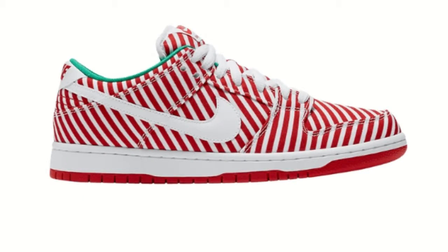At number 5, we have the Nike Dunk Low Candy Canes, which is just a super clean shoe. Obviously inspired by candy canes — white and red, a white shoe with red stripes. Super clean, super simple. This is very, very Christmas-themed, so if you're going to wear these, I suggest Christmas.